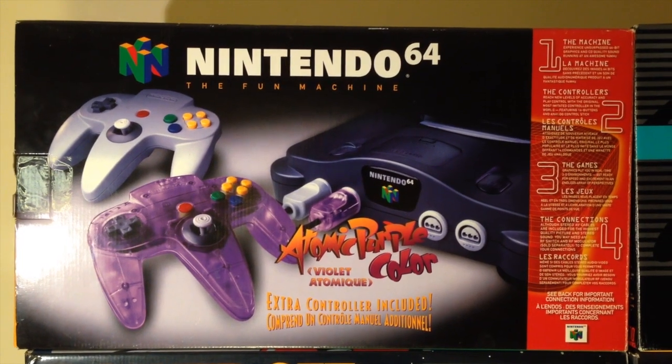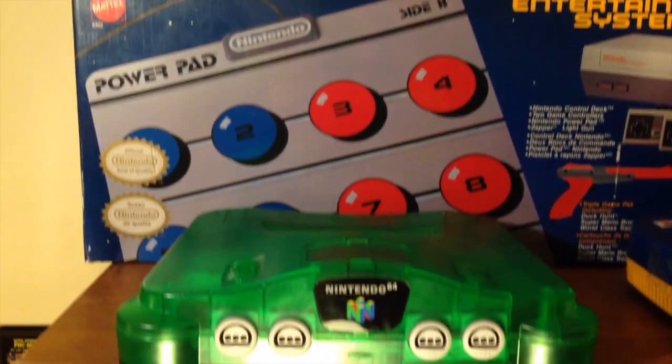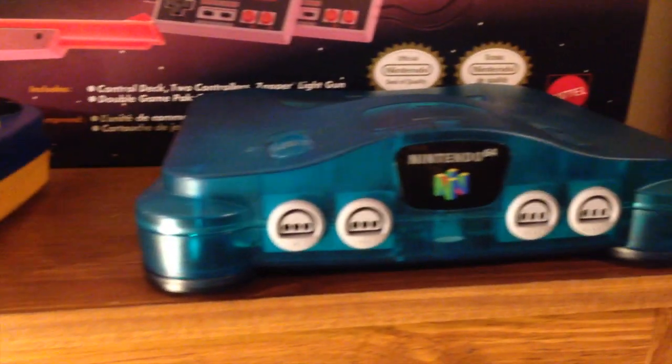So I basically have one boxed console and three loose. The first one is the Atomic Purple set. I have the Jungle Green N64, the Pokemon Pikachu 64 and the Ice Blue 64.